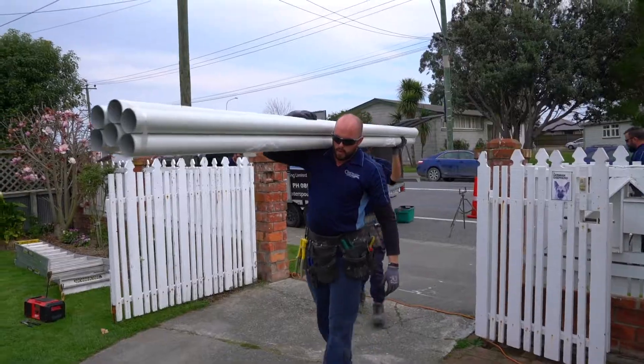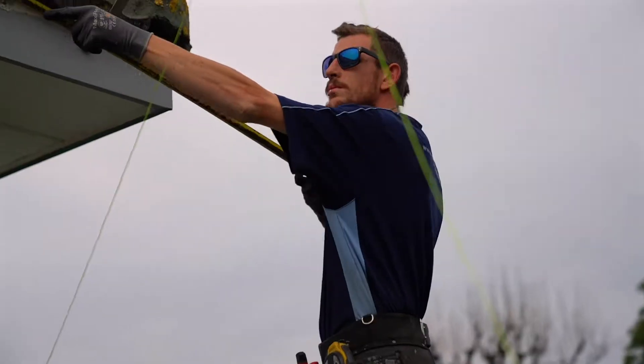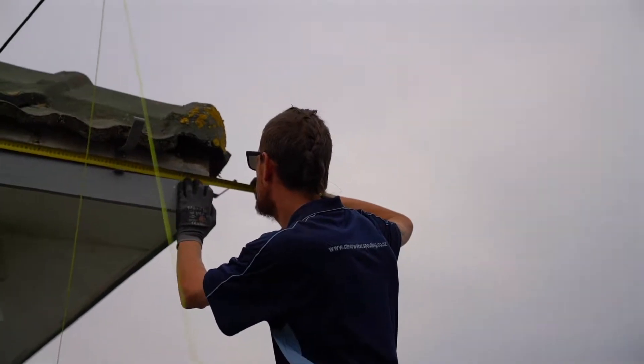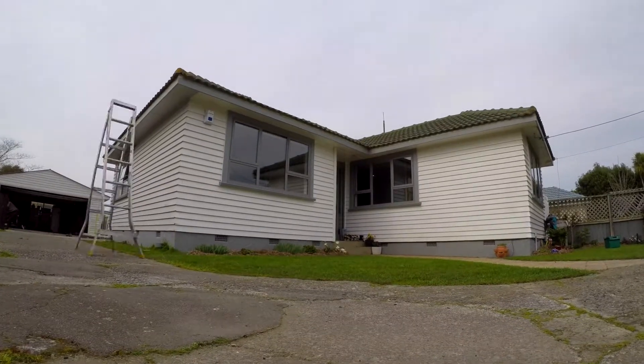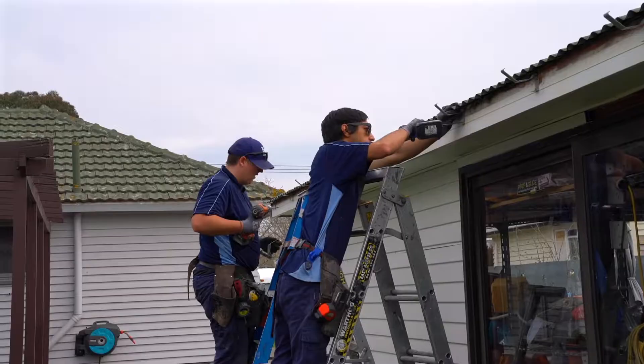My name's Connor. I'm one of the installers for the company — I've been working for Clearwater for seven years now. On a job site there's a high chance you'll probably see me. At the moment on this stage we're just doing the levels for the guttering, so we're stringing it at the moment, and once the levels are done and the fall is right for falling towards the downpipe, then we'll install the brackets.